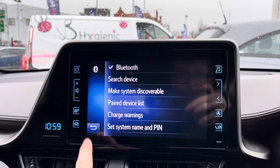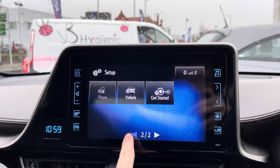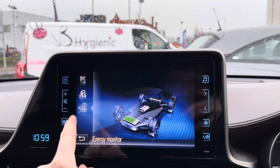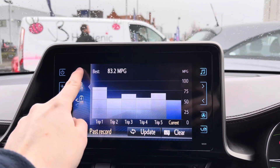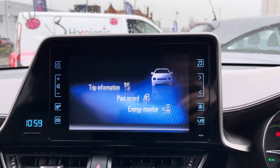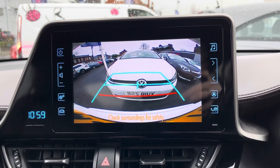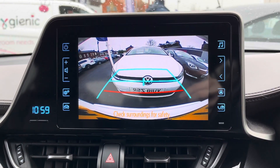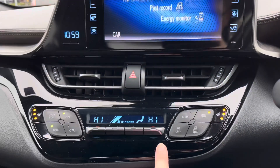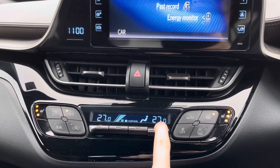You can search through the system or make the vehicle discoverable to pair through your phone. Under vehicle information you can see your energy monitor showing how the hybrid battery is being powered and how much power it has. You can also see things like miles per gallon and trip information. The reverse camera is displayed on the infotainment screen and activates when you select reverse, giving you added confidence when reverse parking by making you more aware of your surroundings.